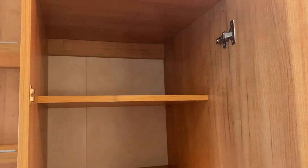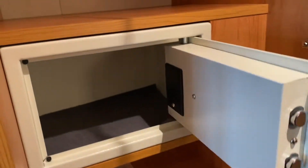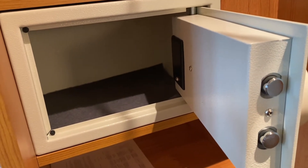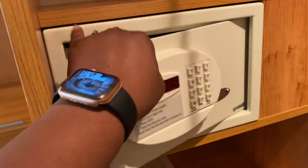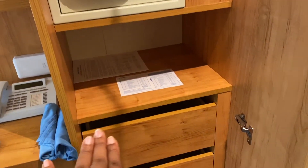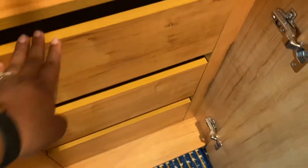Then we have the third closet, which is where more shelving units are. Of course there's your safe — just to let you know, it does not fit a 13-inch laptop, so don't try to put your laptops in here because it's not going to fit. But it's good for travel documents, money, and that kind of stuff. And then there are three doors that you can use.